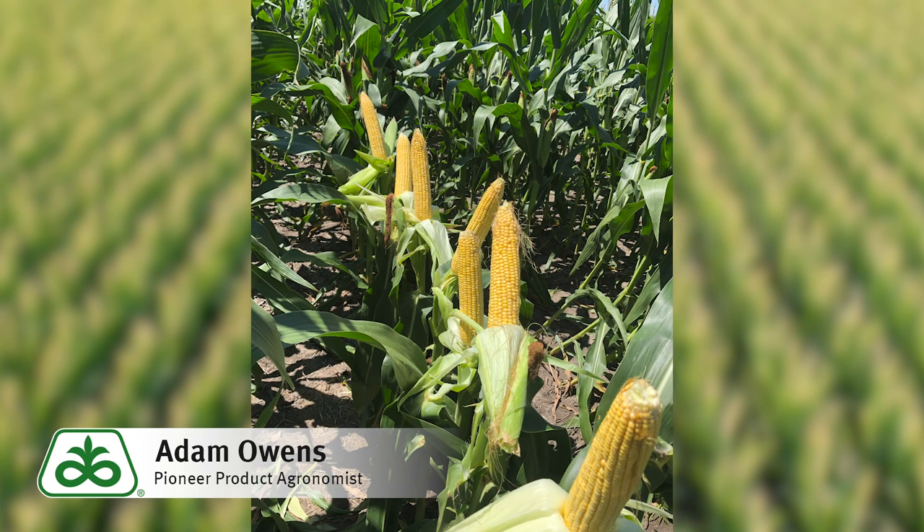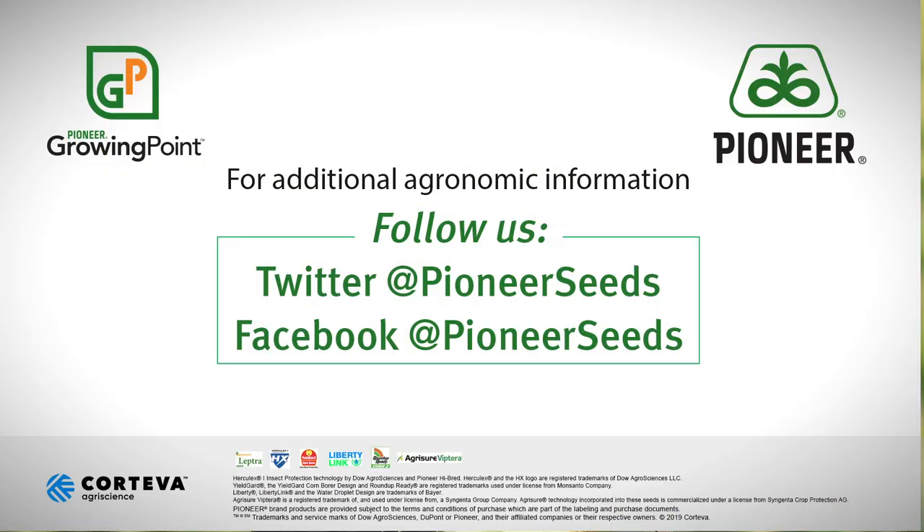If you would like any additional information regarding P1366, please contact your local Pioneer sales professional or agronomist. Thanks and have a great day. That concludes this Pioneer Growing Point agronomy video podcast. Visit our page on pioneer.com and follow us on Twitter and Facebook for more agronomy insights.